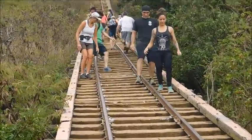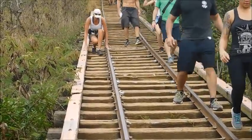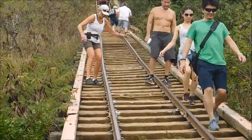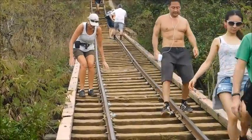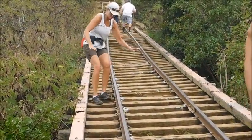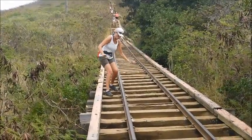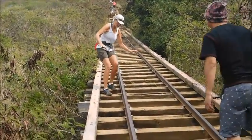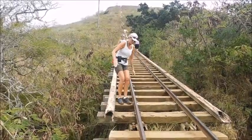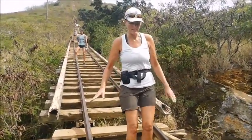We might be here for a while. She's doing good, on a roll now. There are a few other people coming down here — it's pretty steep. Here comes Sheila on the last little bit of the trestle. She says she didn't have to do as much crab walking this time.